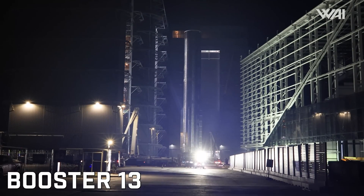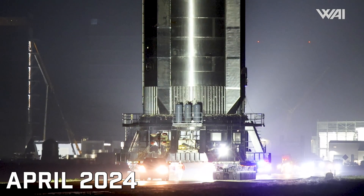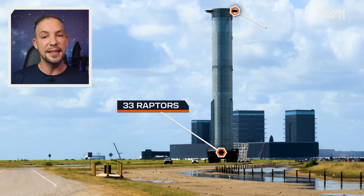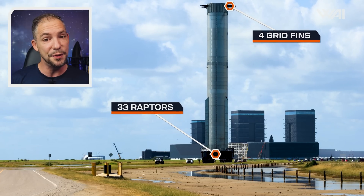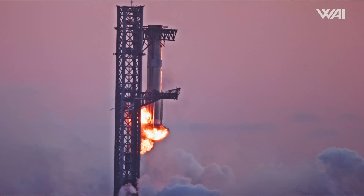This is the first time we've seen this booster since April during its early Spin Prime test. In that time, it's received all 33 of its Raptor engines and its 4 grid fins, as well as a few other upgrades. Let's look at what this booster has in store to give SpaceX an even better catch on Flight 6.